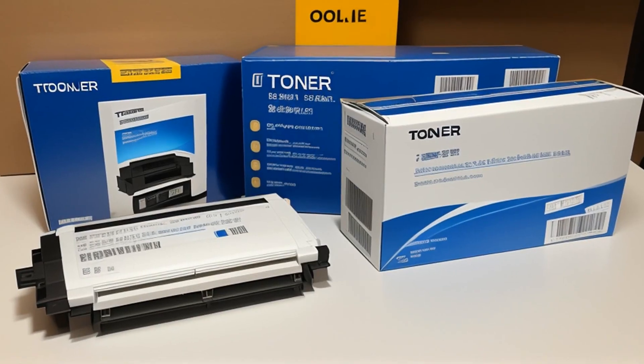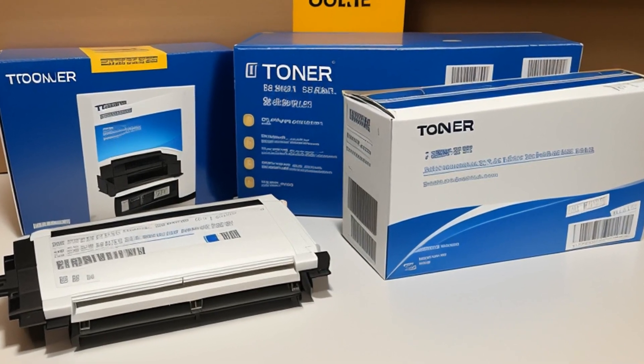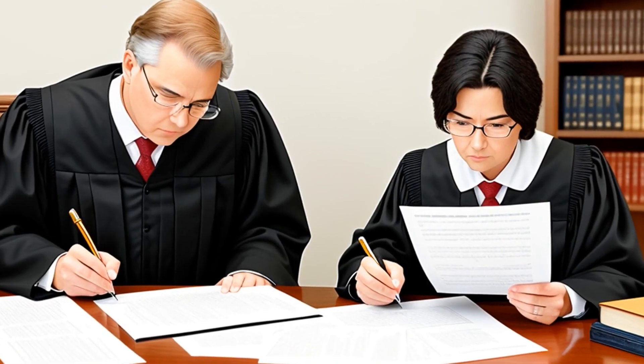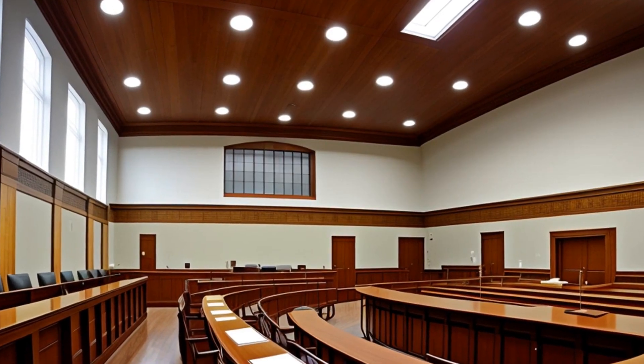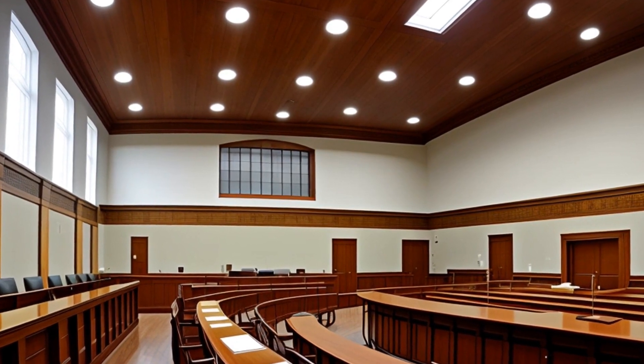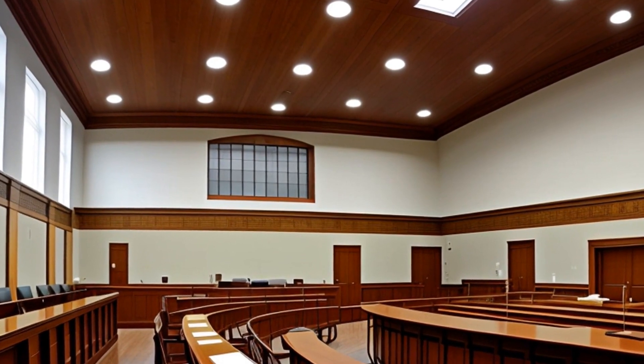The court held that Impression's sale of toner cartridges first sold abroad infringed on Lexmark's U.S. patent rights. The case was remanded for entry of a judgment of infringement for Lexmark. The district court's judgment of infringement for cartridges sold abroad was affirmed, and its judgment of non-infringement for those sold in the U.S. was reversed.